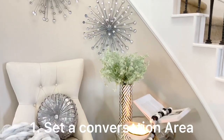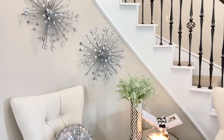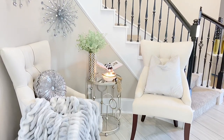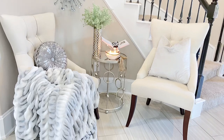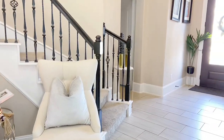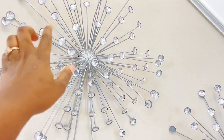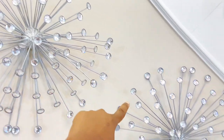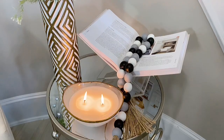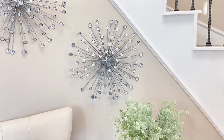The first idea for my entryway is definitely this right here. This is a conversation area — very welcoming and cozy with two chairs in the entryway where you can sit down, take off your shoes, have a one-on-one conversation with somebody. You have decorative pieces, wall arts, glam pieces, greenery, a book, and a candle just to represent exactly what this home is all about.